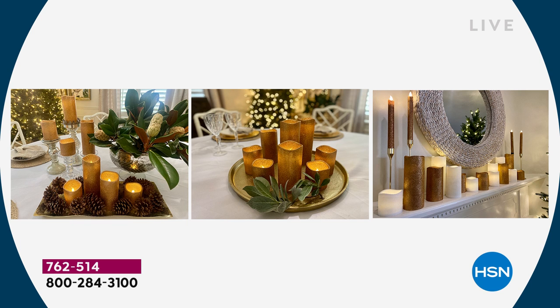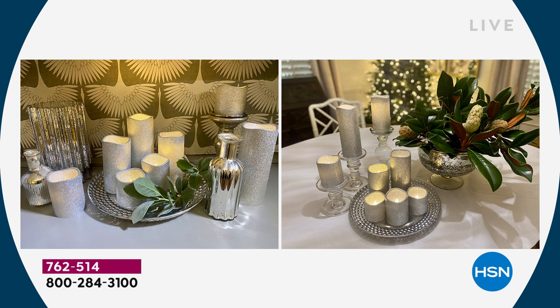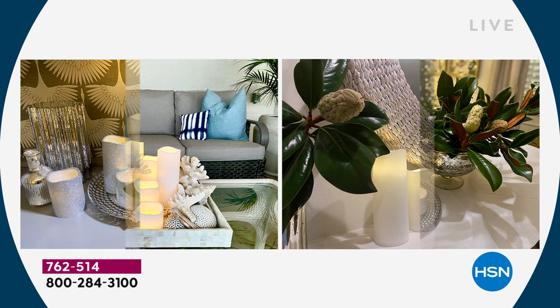The champagne gold looks great on mercury glass and with all the gold accents in your home. I mixed it with white on my fireplace mantle and added glitter taper candles. The red is so pretty — not only for the holidays, think of patriotic holidays: I used it on my patio for 4th of July, or Valentine's Day. The silver complements mercury glass beautifully and works in a lot of spaces.